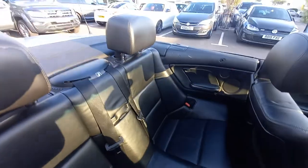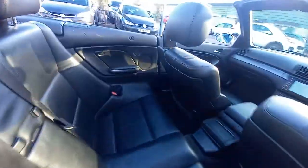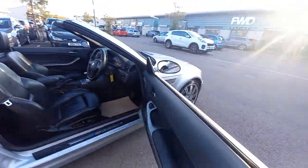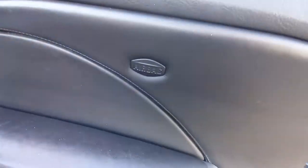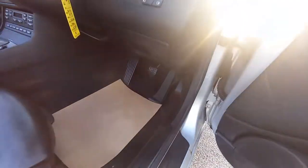The rear seats are in good condition, very tidy. There's no damage at all — it's all nice and clean. It's got the side airbags as well, if you look — the side airbag system on this one.